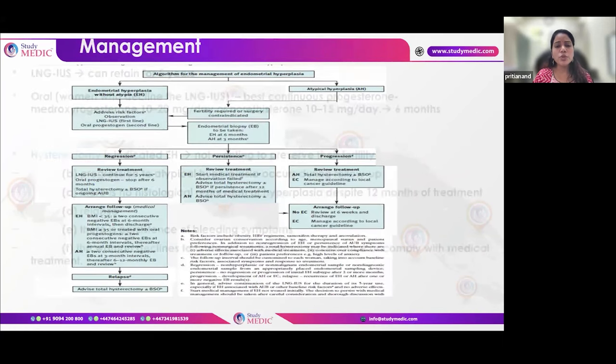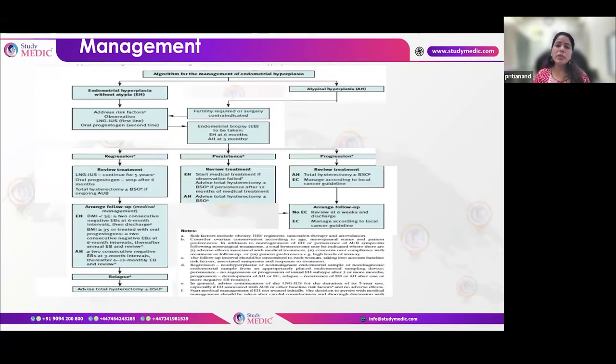Endometrial hyperplasia is an important topic for MCQ and EMQ exams. Endometrial hyperplasia without atypia (EH) is managed with LNG-IUS as first-line, with six-monthly endometrial biopsy surveillance. After two negative biopsies six months apart (i.e., one year of follow-up), the patient can be discharged. If the patient refuses the coil, oral progestogens can be given as second-line. Patients with BMI ≥35 or those treated with oral progestogens require at least annual biopsies after two negative results — they are not discharged from follow-up.